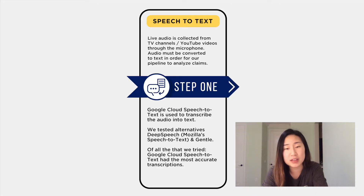The first step is transforming speech-to-text correctly. In this step, we use Google Cloud Speech-to-Text to transcribe audio to text. Compared to alternatives that we tested, such as Deep Speech, which is Mozilla's speech-to-text service, and Gentle, Google Cloud Speech-to-Text had the most accurate transcriptions.